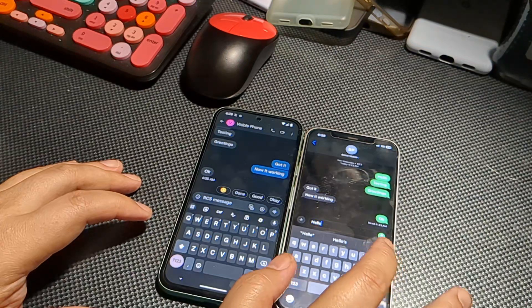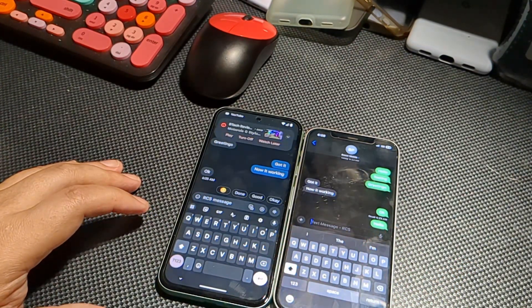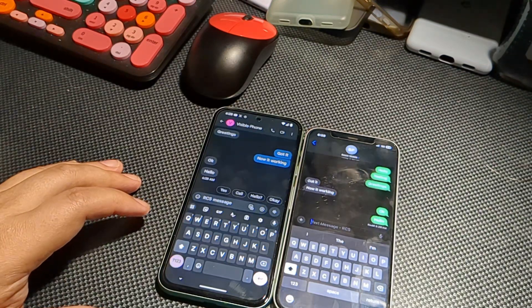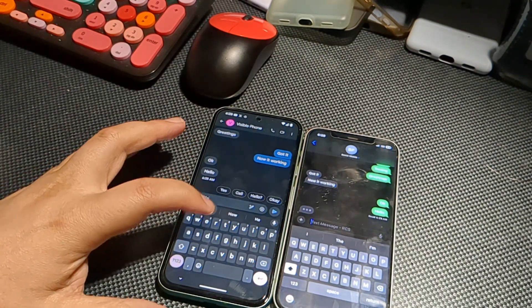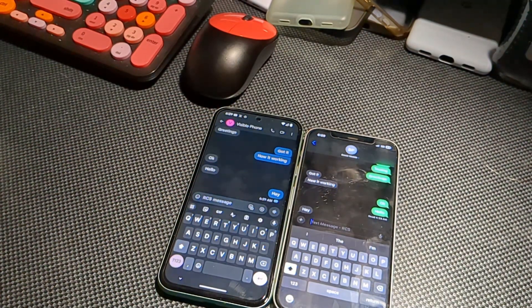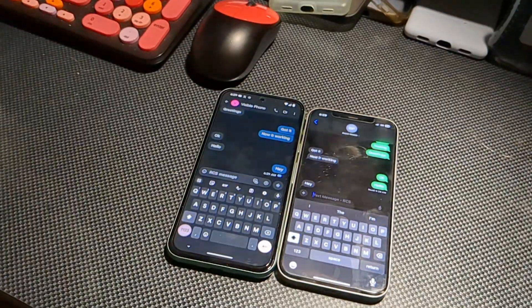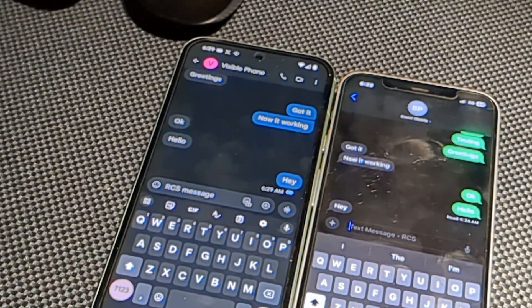The quick fix for that was going into settings, disabling RCS and then re-enabling it. After that, messages started going back and forth. As you can see here in the demo, all the functionalities of RCS are in fact working. When I message from my Pixel to my iPhone, you see the little notification dots letting you know someone's typing.